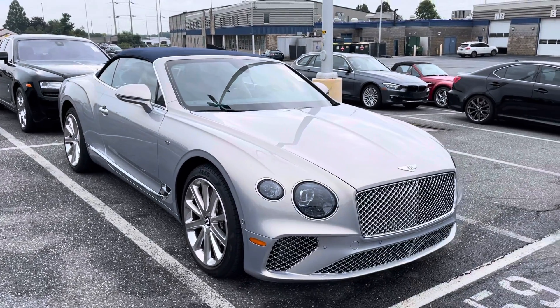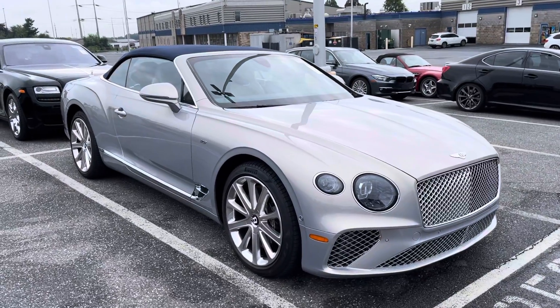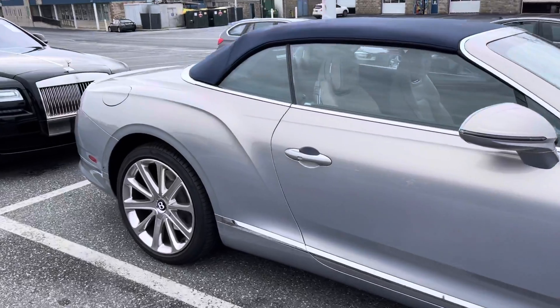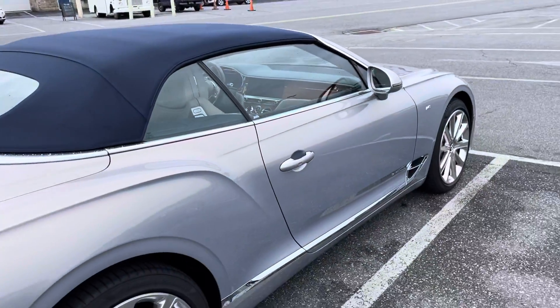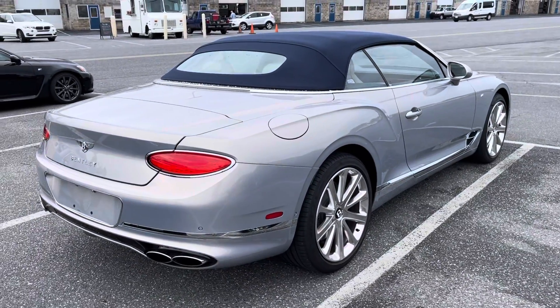Out here at Manheim Auto Auction again this morning, checking out a car for a customer of mine. Got a 2020 Bentley Continental GT Convertible — 5,000 miles on it, pearl silver color, navy top, biscuit interior. It has the 21-inch wheels, which were a prerequisite for my customer.